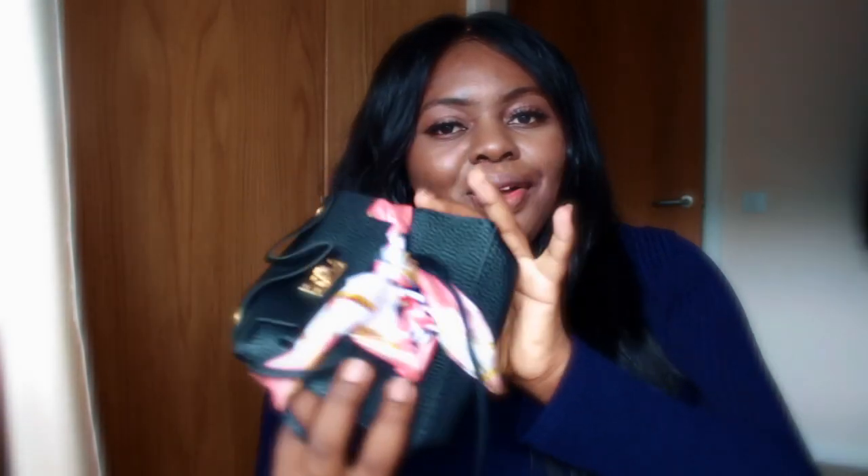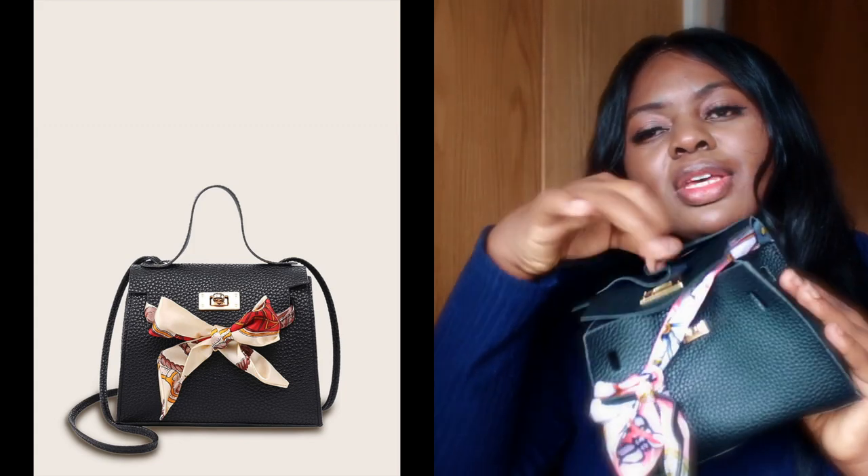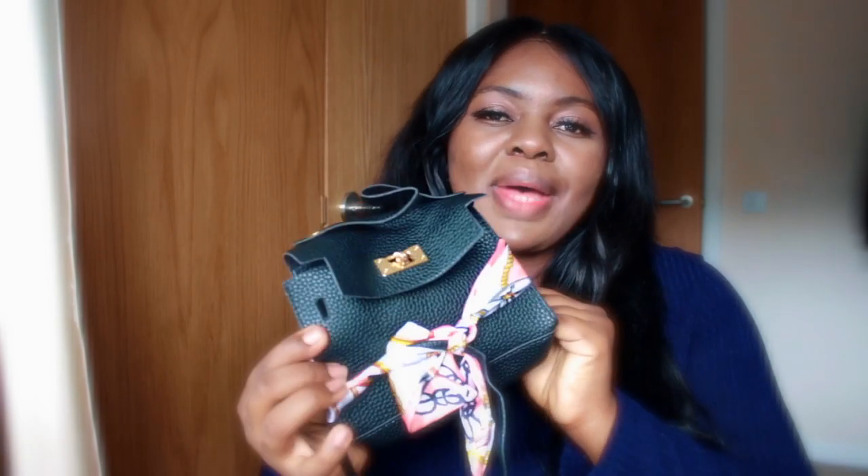It just doesn't really look like what I expected. It looked more solid and bigger on the website than what I'm seeing here. It's a cute little bag but I'm not sure where I'd take it, especially as a mom — there's just not enough room to carry much. It's nice, but it's not what I was expecting.